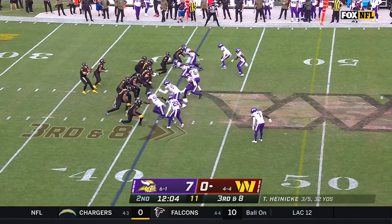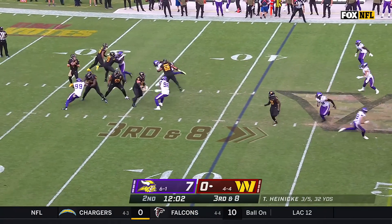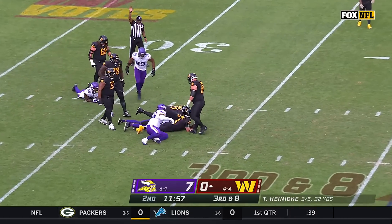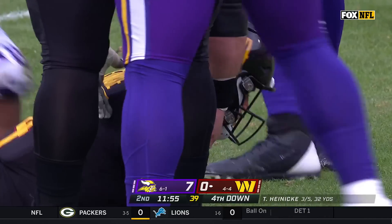The growth that he has seen over the last year. Heineke is in trouble and he can't get out of it — sacked inside the 33-yard line.